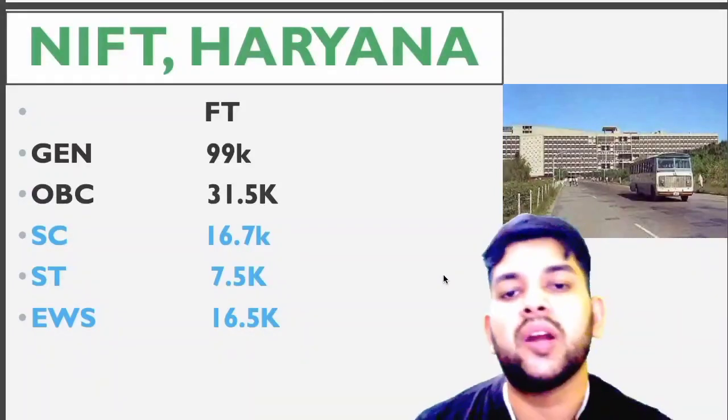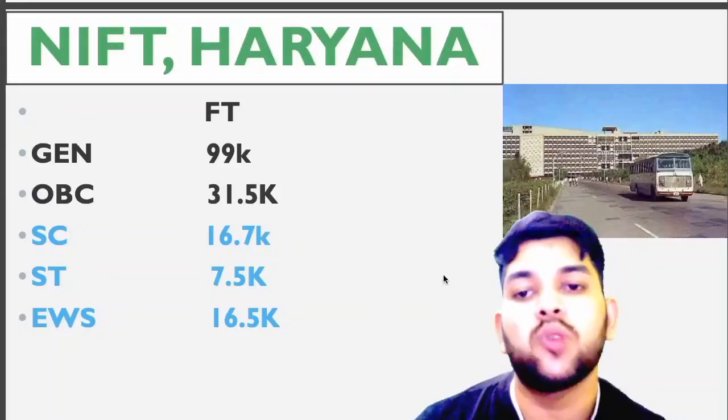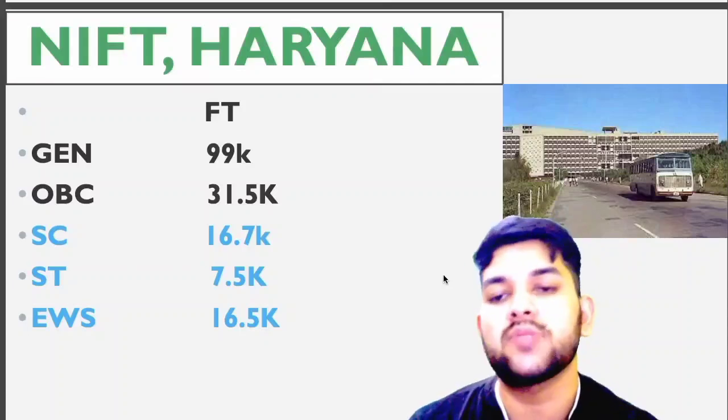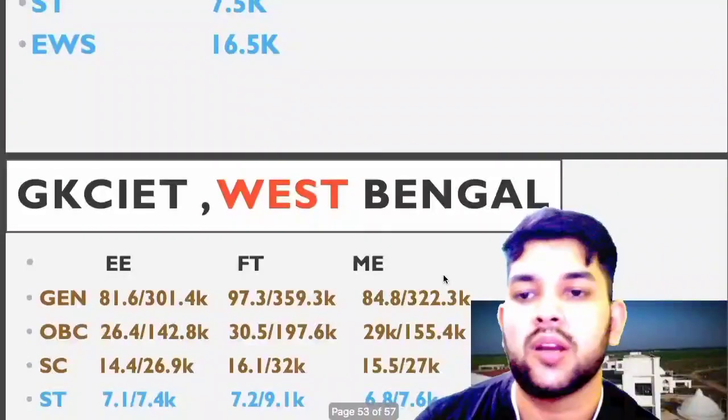This is proof of what I mentioned earlier — that up to 1 lakh rank, and even up to 1.2 lakh rank, you will be able to get a GFT2I college in JOSA counseling. I am providing you proof of which colleges you can get.